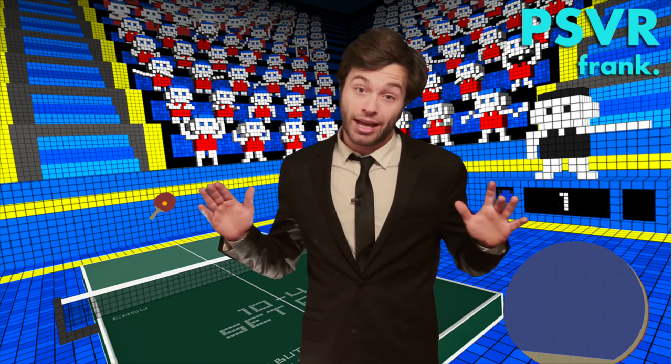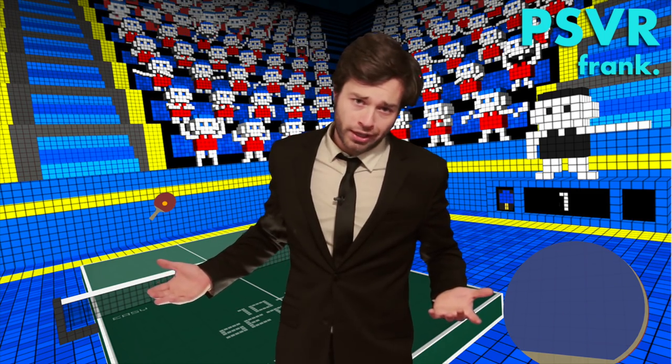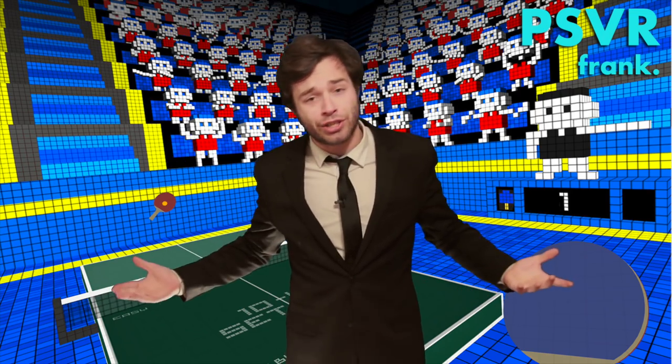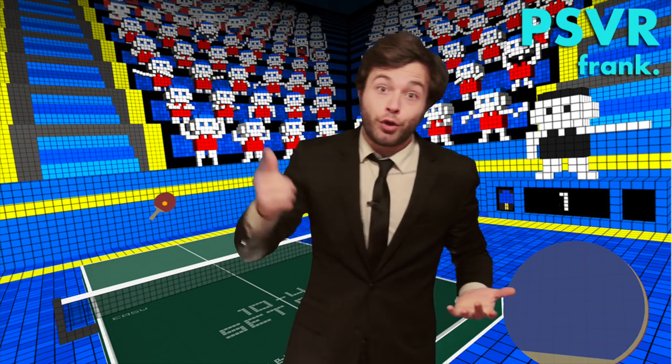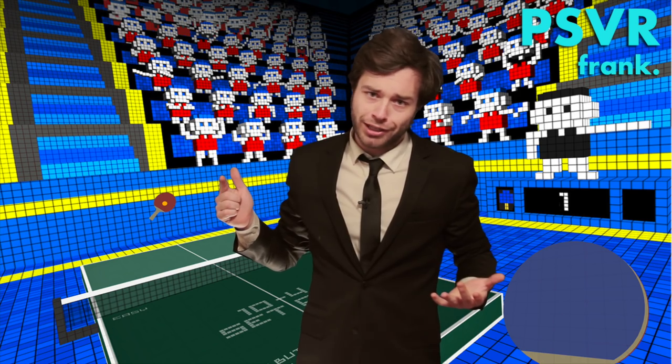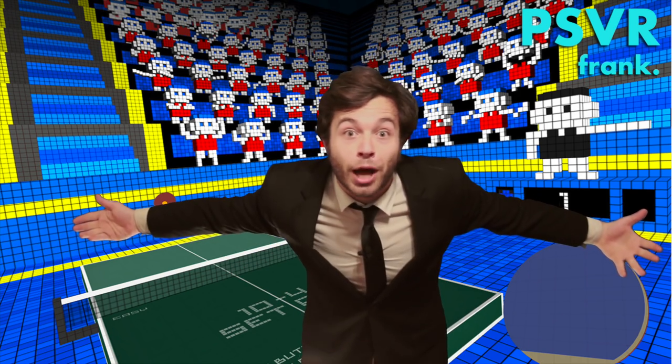That's it for this one. I was a little disappointed, but hey, they can't all be winners. I just hope we don't get too many more lackluster overpriced experiences. Speaking of which, did you grab Ping Pong VR? Are you enjoying it, or do you agree with me? Let me know in the comments. As always, thank you for watching. If you enjoyed it, please hit that thumbs up button. And if you want to stay up to date on everything PlayStation VR, subscribe!